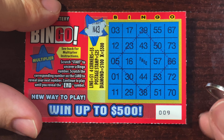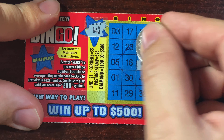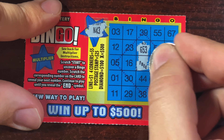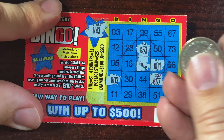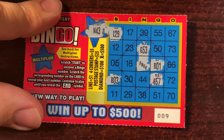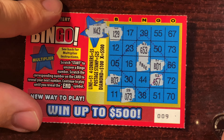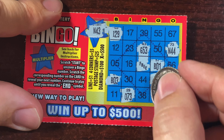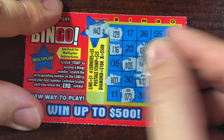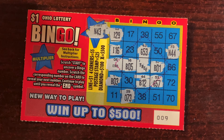Okay, last ticket for part one. N43, free spot out of the way, G53, G57 — maybe we'll get a back-to-back win. B1, B3 — four corners would only be five bucks, we want more than that. I29, we need that X. O73, N44, B12, I16, B5 — and they ended it on us. No back-to-back. I was hoping for something.